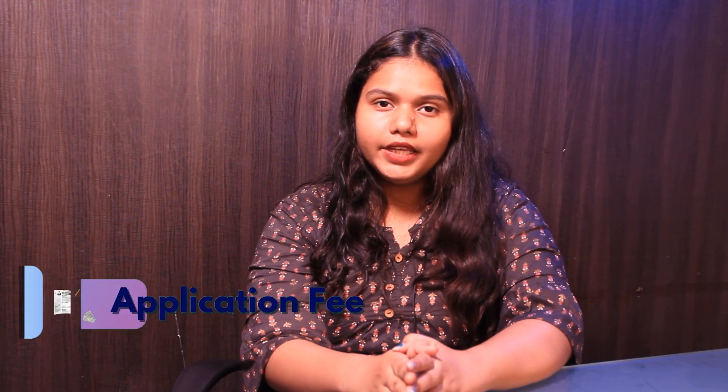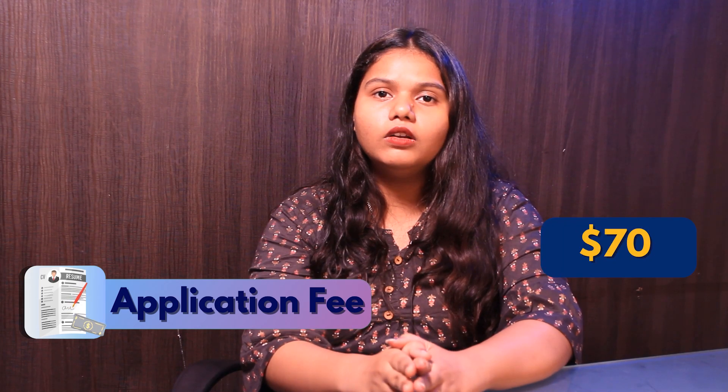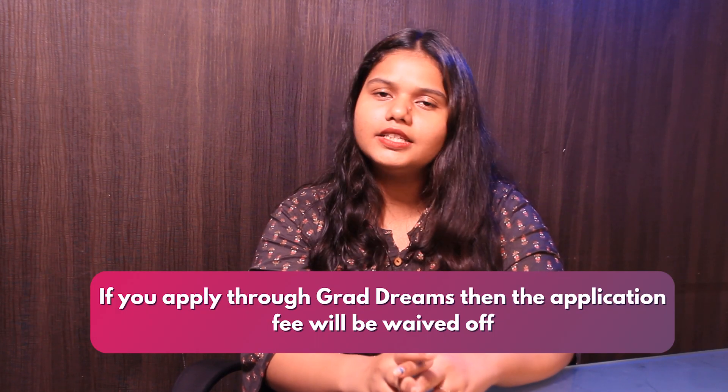The application fee costs around $70, but if you apply through GradDreams, it is completely waived off.